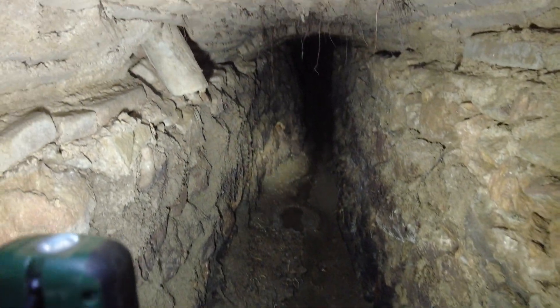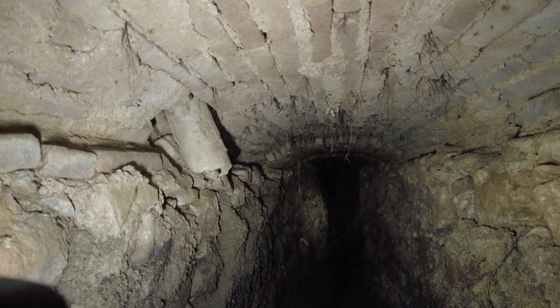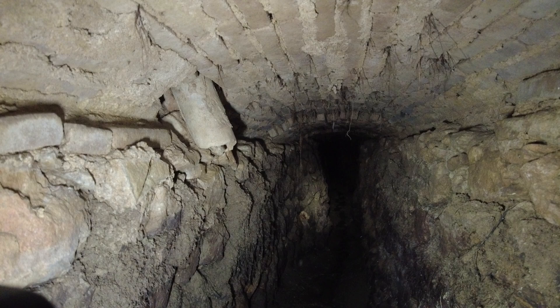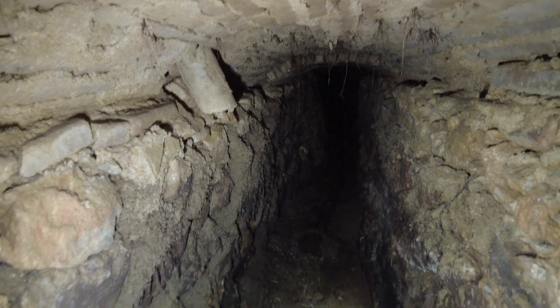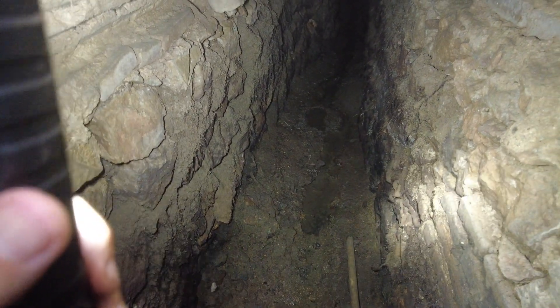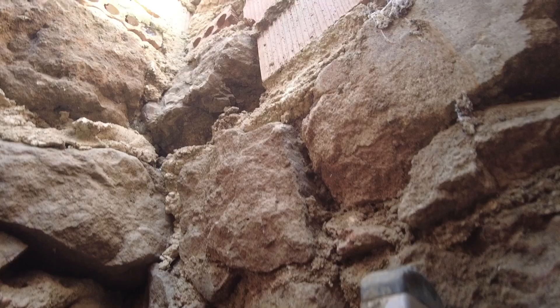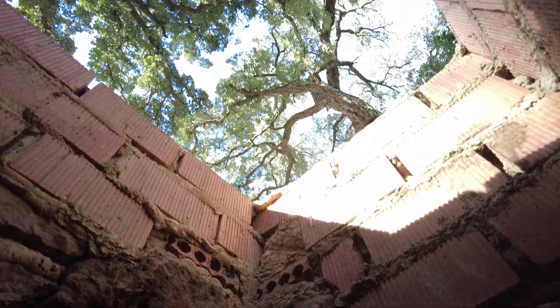I was very excited to do all of this, but this is not for me. Let's see how it's done. Let me get myself out of here. There's a beautiful tree up there.